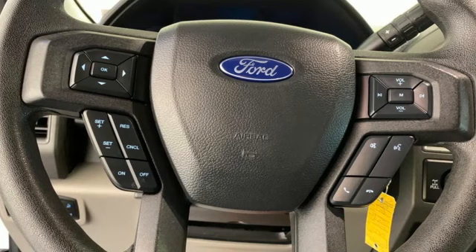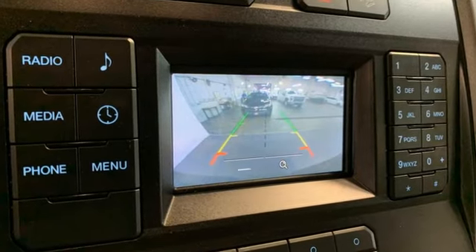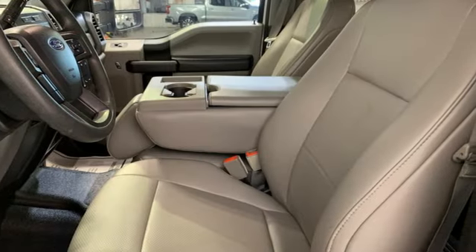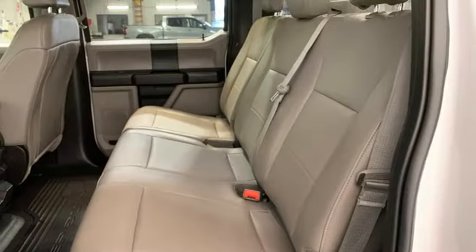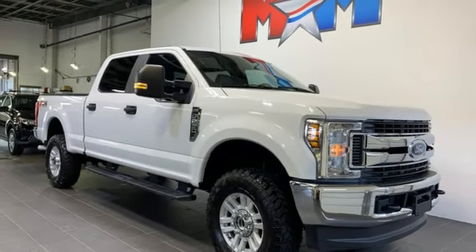Features include V8 engine, four-wheel drive, automatic transmission, trailer brake controller, integrated navigation system with voice activation, Wi-Fi hotspot, dual zone climate control, mirror-mounted spotlights, electronic shift on the fly, rear parking sensors, and heated and ventilated leather bucket seats.